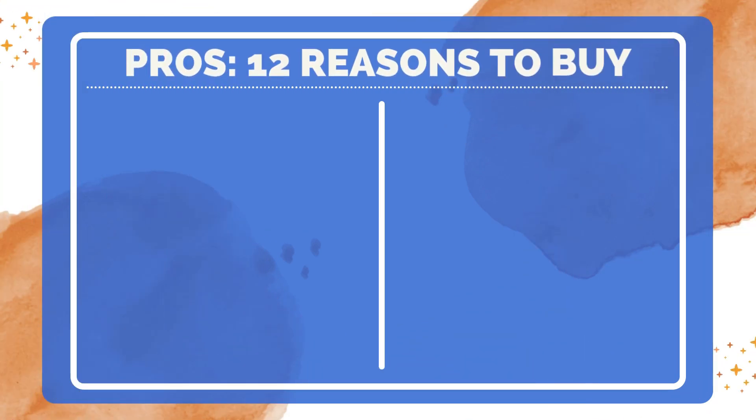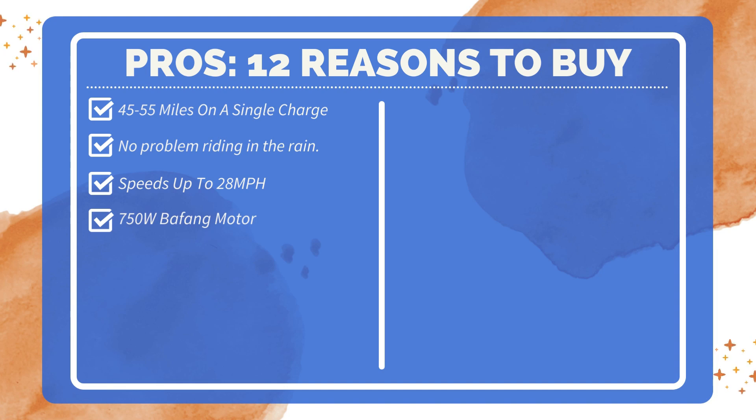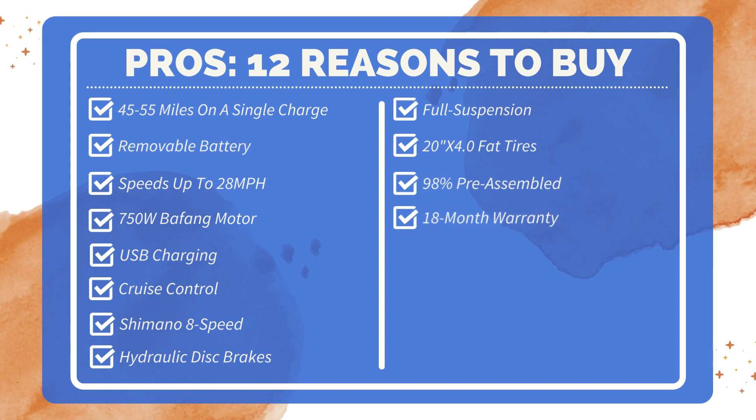Here are 12 reasons to buy the i7 Pro: up to 45 to 55 miles on a single charge; removable battery for charging convenience; powerful motor reaching 28 miles per hour; 750-watt brushless Beifang motor; USB charging for cell phones; cruise control to maintain speed; Shimano 8-speed shifting for a smooth ride; hydraulic disc brakes for safe stopping; full suspension for off-road experience; fat tires for stability on any surface; easy assembly with 98% pre-assembled; and an 18-month warranty on motors, batteries, and controllers.